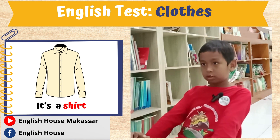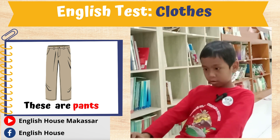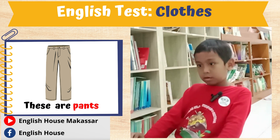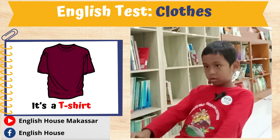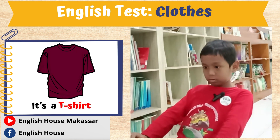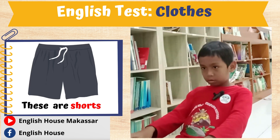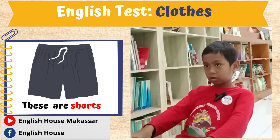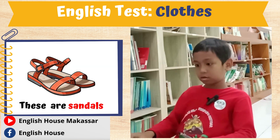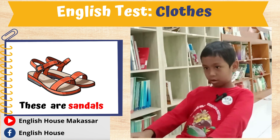Shirt. This is a pen. Pens. This is a t-shirt. This is a shoes. This is a socks. Shorts. Shirt. This is a sandals.